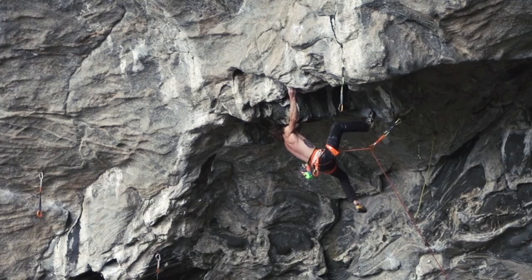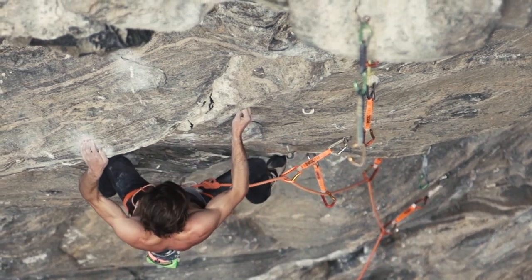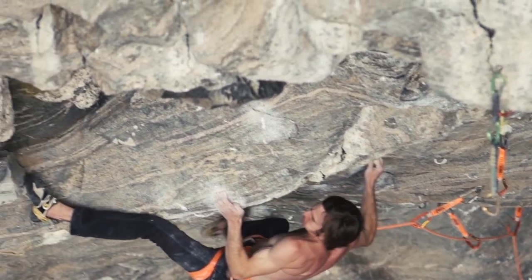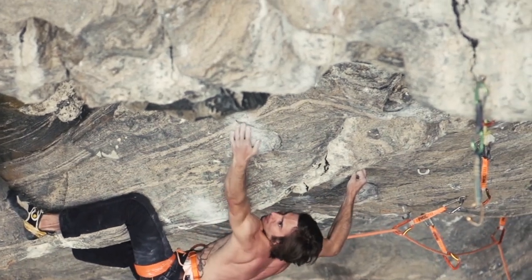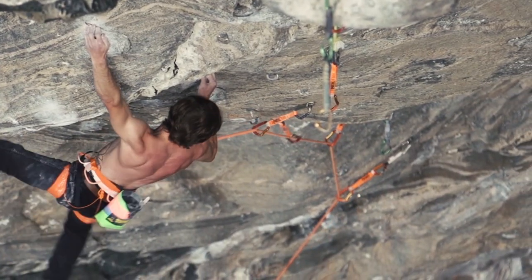It's like soaked. It taught me how to go back and refine certain beta in certain sections so that I could climb it and have reserves when I was pumped, and be able to do it when it was wet. Way easier.